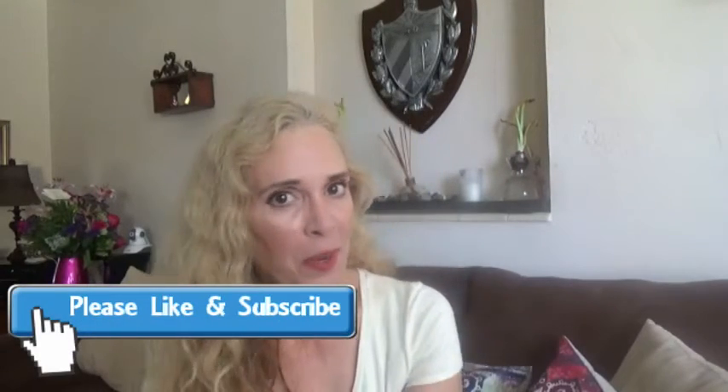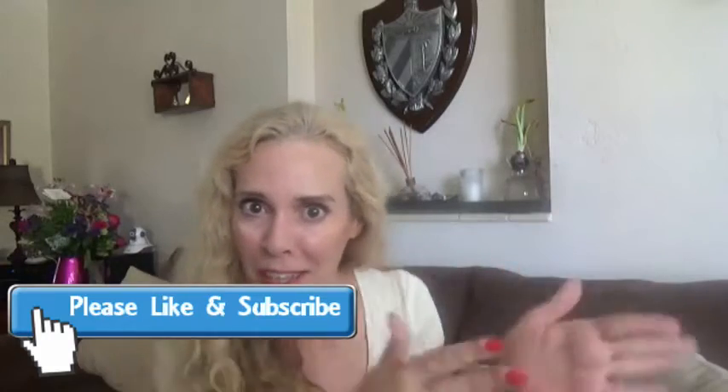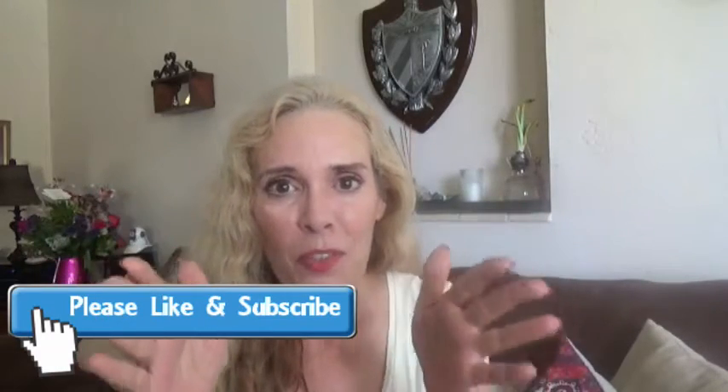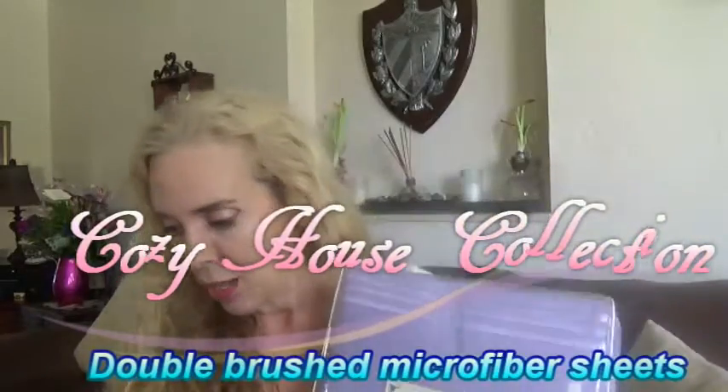Hi, how do you sleep at night? Do you sleep well? I sleep well. Alright, let me tell you where I'm going with all of this. I am going to show you an unboxing on Cozy House. Even the name tells you it's going to be good. Cozy House — look at this color.